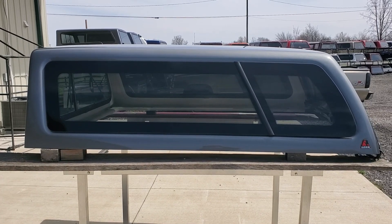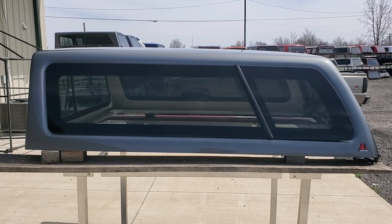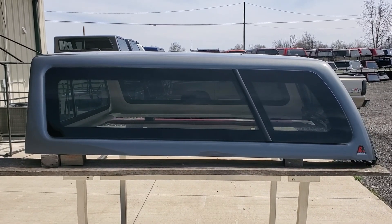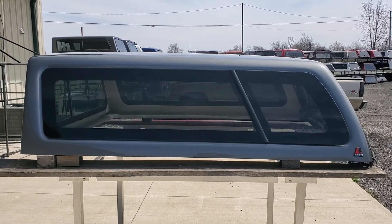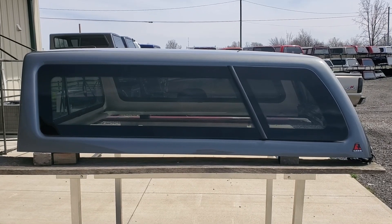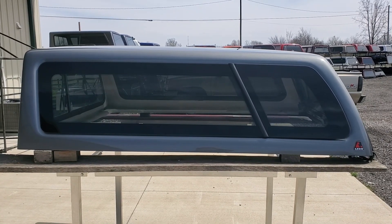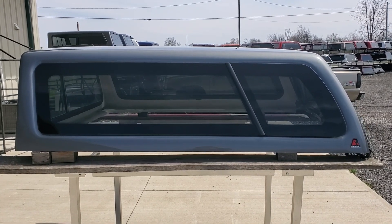Subscribe below to stay up to date on inventory coming in. As I get inventory in, we upload it to YouTube right away — that way if you're looking for something specific, you can keep up to date on what's coming in. As with all our truck caps, they're local pickup only; we do not ship these. You'll need to make arrangements to pick these up at one of our locations. Thanks for watching.